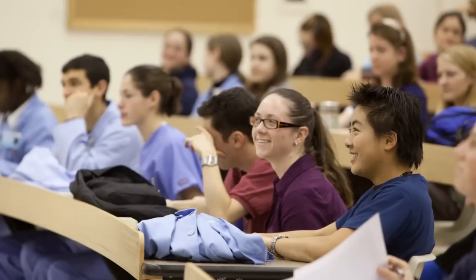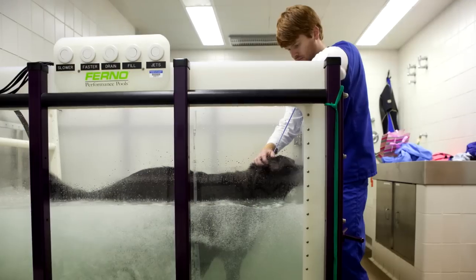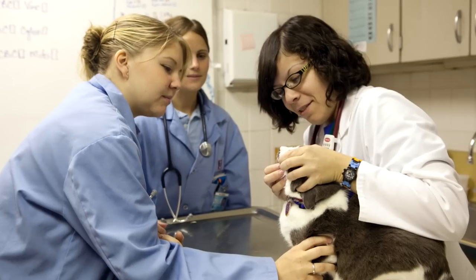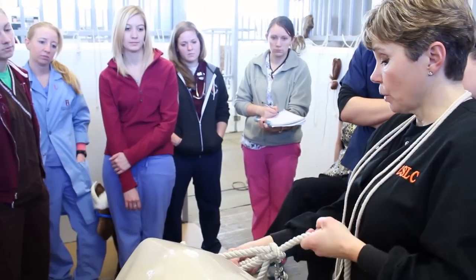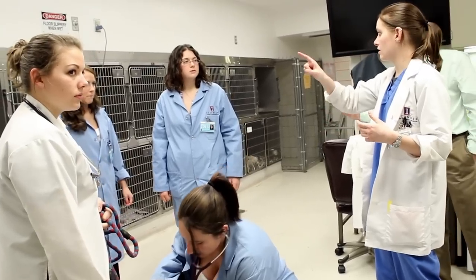Students are not just casual observers watching a lecture, but they're actively engaged in the process. Really the clinicians are the best teachers because they've been there and they've done it, and they can explain it really, really well and really simply, and that always helps us.